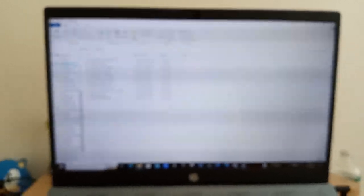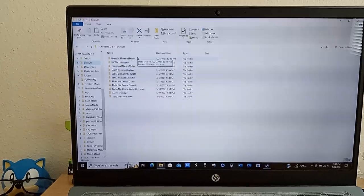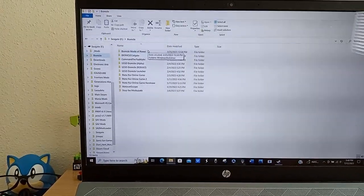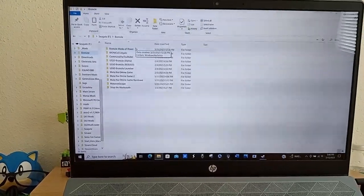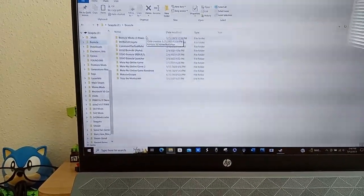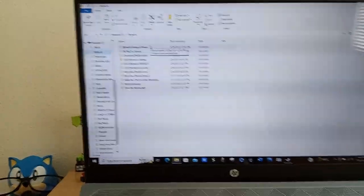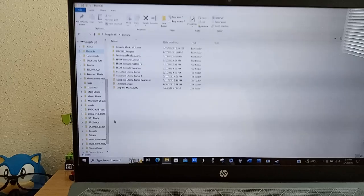So I got a bunch of Bionicle games. I've got Mask of Power — a fan-made game — Bionicle Colgate, which is such a weird name, Command of Toa, and some versions of the Bionicle rebuilt game from 2001. Got both Mata Nui Online games — Matoran Escape and Stop the Morbizac. I haven't really played a lot of those. Mainly just the Mata Nui Online game because that game's just amazing.